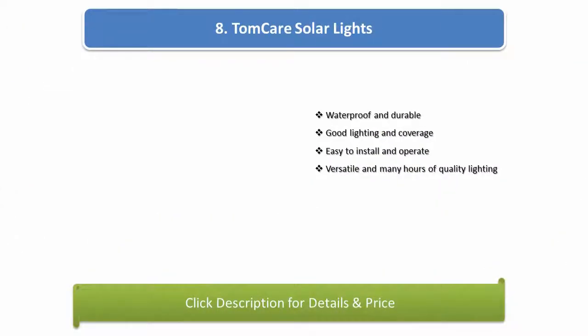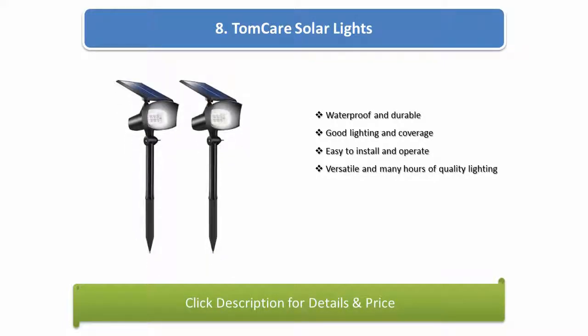Number 8: Tomcare solar lights. Waterproof and durable, good lighting and coverage, easy to install and operate, versatile with many hours of quality lighting.